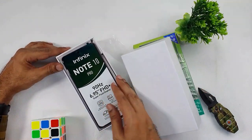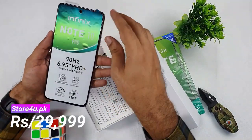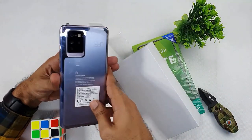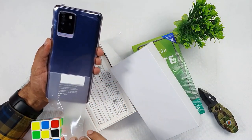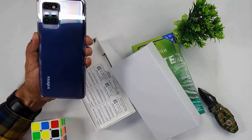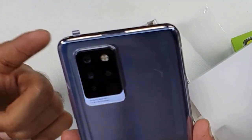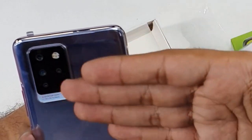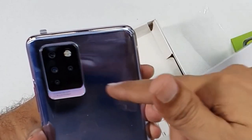The price is 30,000 rupees, but when the stock comes it will be 29,000 rupees. This is the first look — it's the purple color but it looks like a silver gradient from certain angles. There are four cameras on the back: a 64 Megapixel main camera setup with ultra-wide, macro, and super depth cameras.